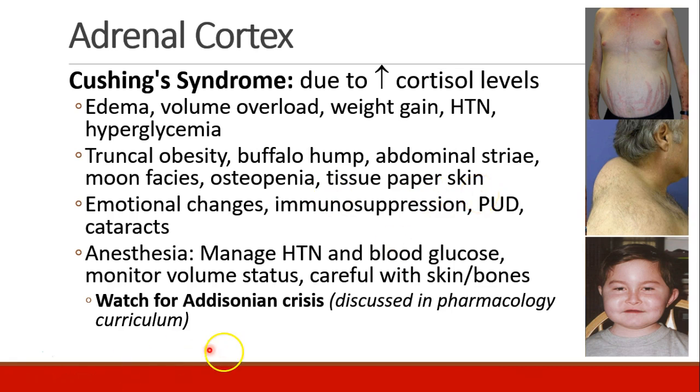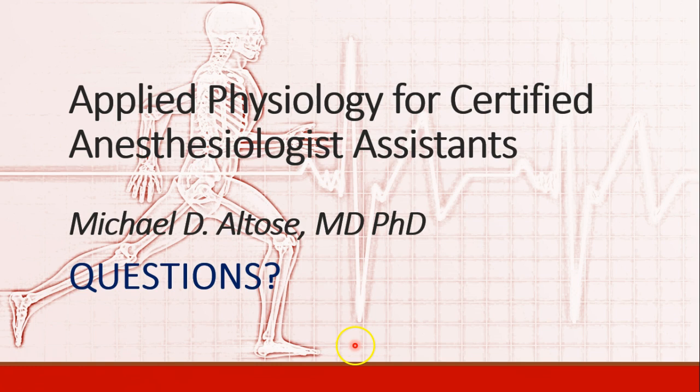The discussion of Addisonian crisis is covered in lots of detail in the pharmacology curriculum. That's it for this session. Please let me know if you have questions about any of the material. I'll see you next time.